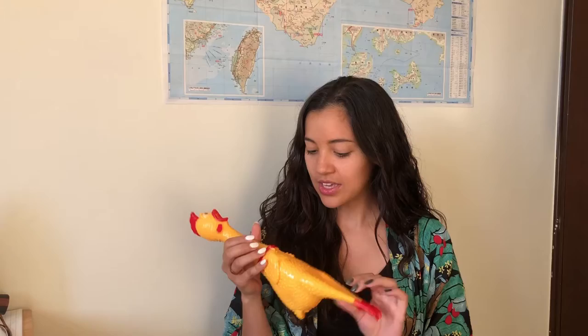First one is this rubber chicken from Jay. He was so excited about it and he was like, 'I have one of these at home,' so now Jay and I can match with our toy chickens.